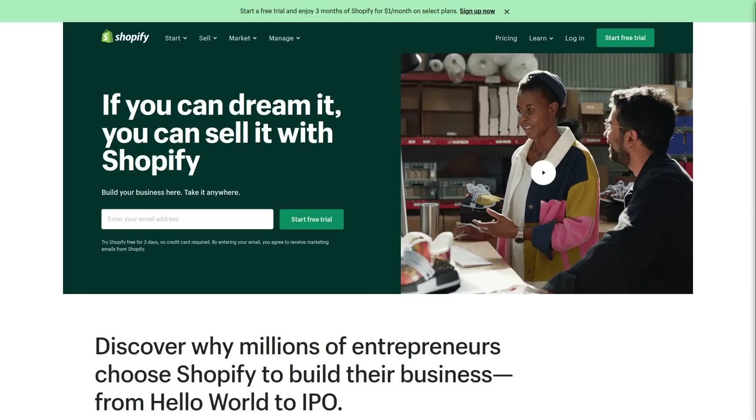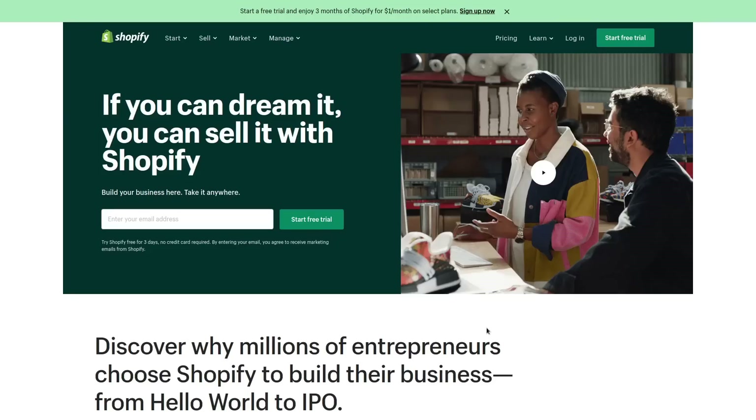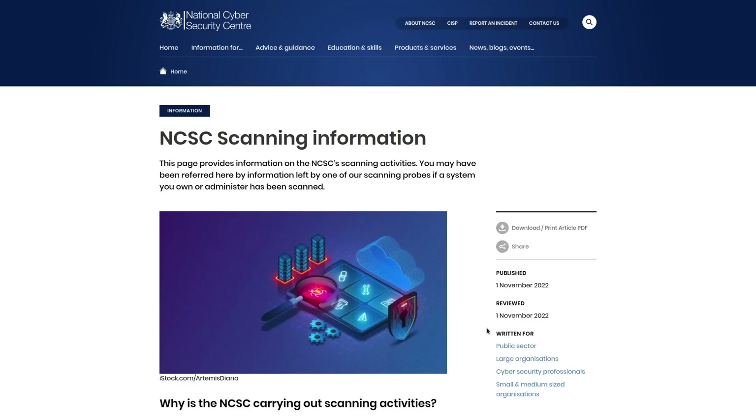Despite the popularity of managed services, I really don't recommend them — even if you aren't that tech savvy. First, they are way more expensive than setting something up yourself. Second, the security they provide is completely obscured — Shopify doesn't sit with you and teach you website security; you're just handing them the wheel and hoping they set everything up properly, and if they fail, you haven't learned any skills to pick up the slack. Third, and most importantly, their TOS usually has a clause where they reserve the right to just shut you down whenever they feel like it, for whatever reason.